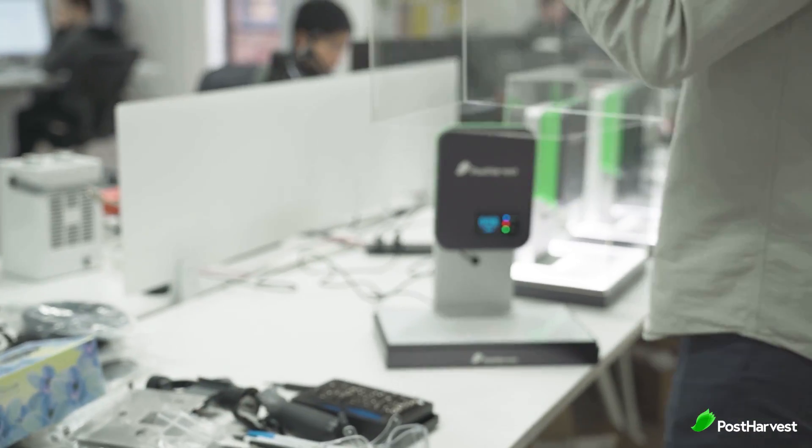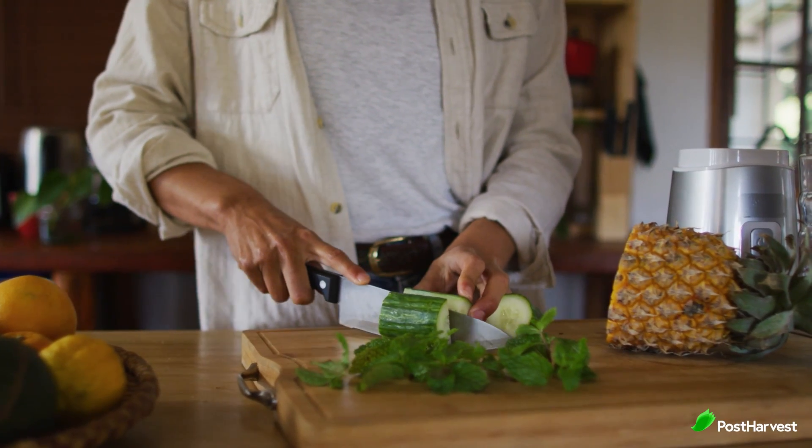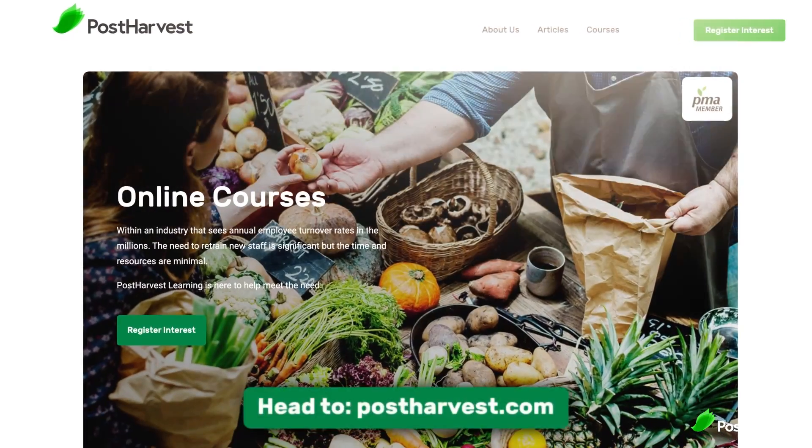Here at Post Harvest, our mission is to create technologies and education that help save the planet. We've created a world's first environmental sensor, and we even have a range of free courses that teach you best food and handling practices at home. Head over to postharvest.com to find out more.